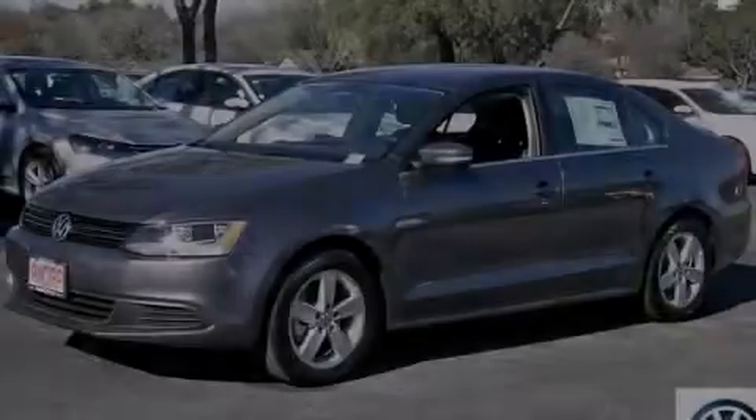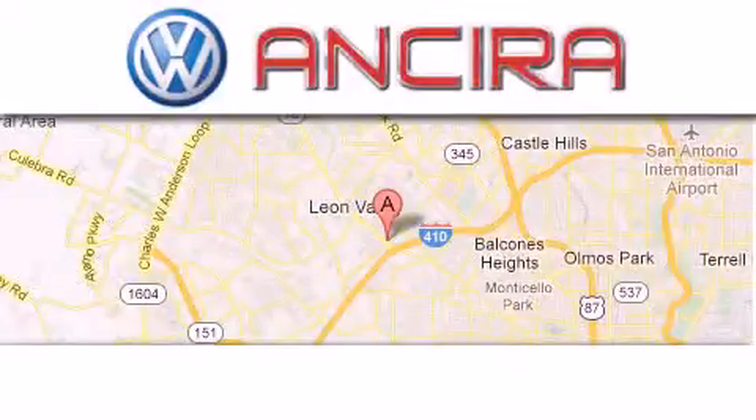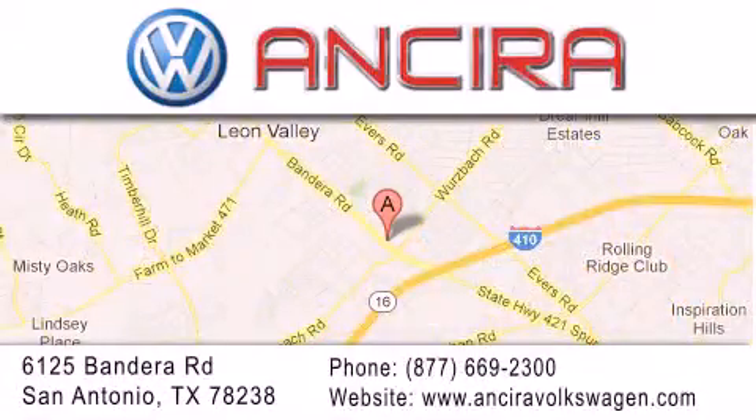Please call us today for more information on this great vehicle. Ancira Volkswagen is conveniently located at 6125 Bandera Road, just outside Loop 410. Come by and experience the Ancira Volkswagen difference today.